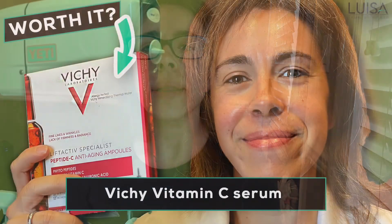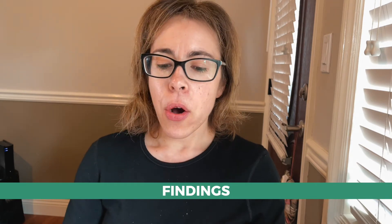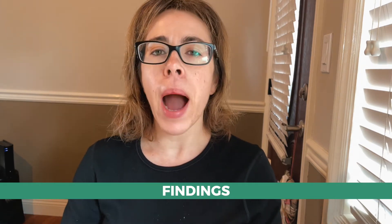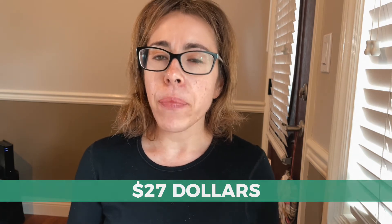I have spent the last few days trying this Vichy 10% Vitamin C serum. Let's see what my findings are. First of all, when you buy it, it costs $27 and I ordered it online on the Vichy website.